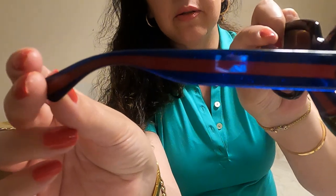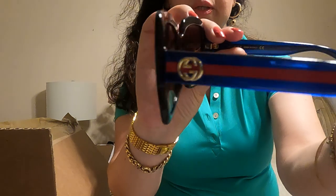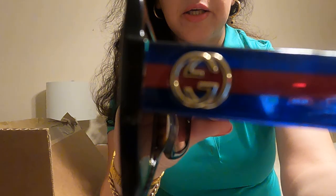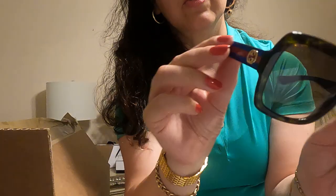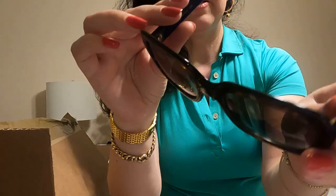Blue and red stripes on the side temples, and the Gucci logo — you can see the new model Gucci logo on the side, gold Gucci logo, gold hardware, made in Italy. This is the oversized sunglasses but very comfortable, with gray shadow lenses.